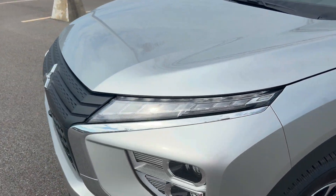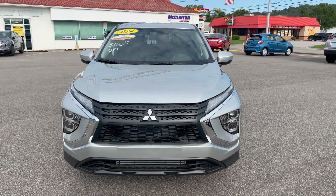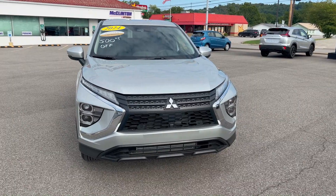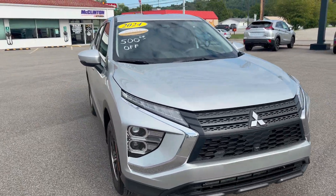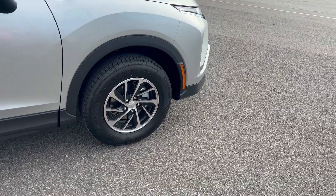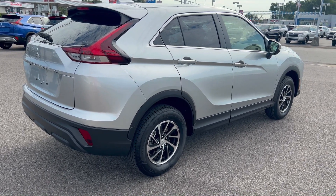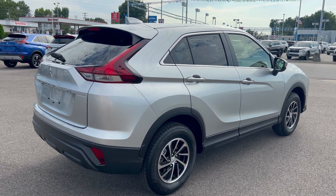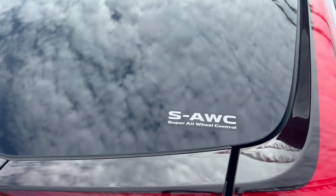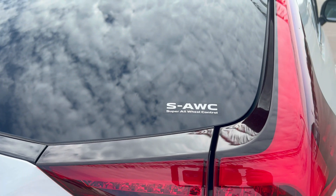You're still going to get LED headlights, LED taillights, turn signals, and daytime running lamps. Regardless of whether you get the ES base model or go all the way up to an SEL Touring, the engine is the same — a 1.5-liter turbocharged four-cylinder. You still get safety features like forward collision mitigation, lane departure warning, anti-lock brakes, and traction control. Super all-wheel control is included and standard on every new Mitsubishi Eclipse Cross and Outlander Sport.